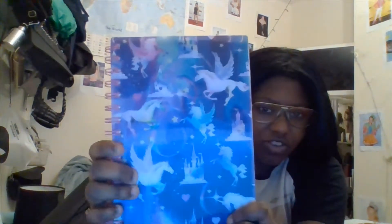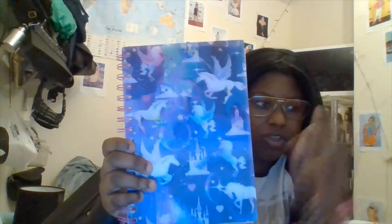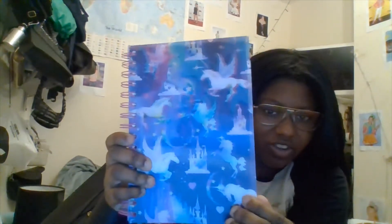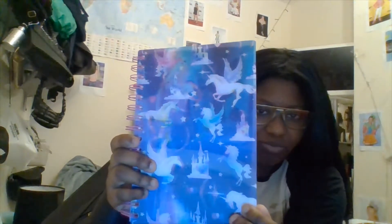I have this notebook. The cool thing about the notebook and the folder is that when you move them, they're 3D, so it looks like they're moving. Which is pretty cool — I love it.